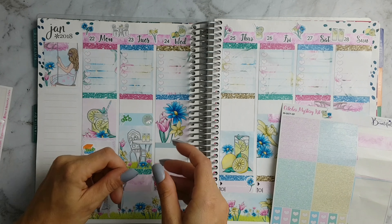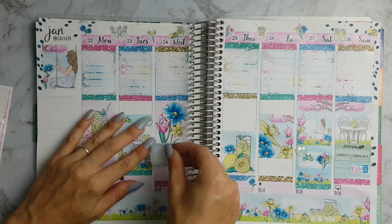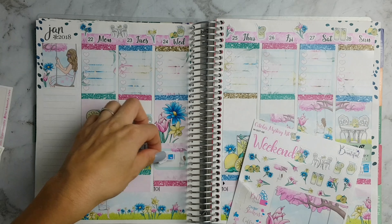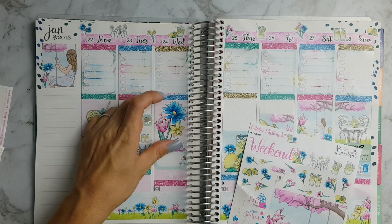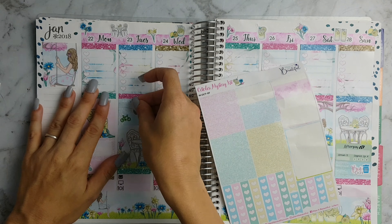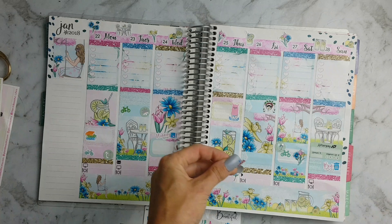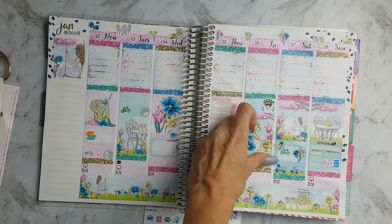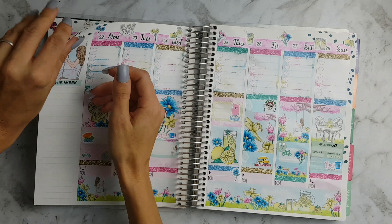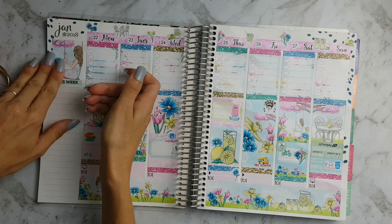On Sunday I put the bin-out sticker, and on Wednesday I'm putting some washi down with a half box and a planner-time sticker from the kit. Then I'm filling in Tuesday with some washi tape. The doctor sticker and the flag payday sticker are both from Fox and Cactus, and the new school sticker is from Elbow Prince.